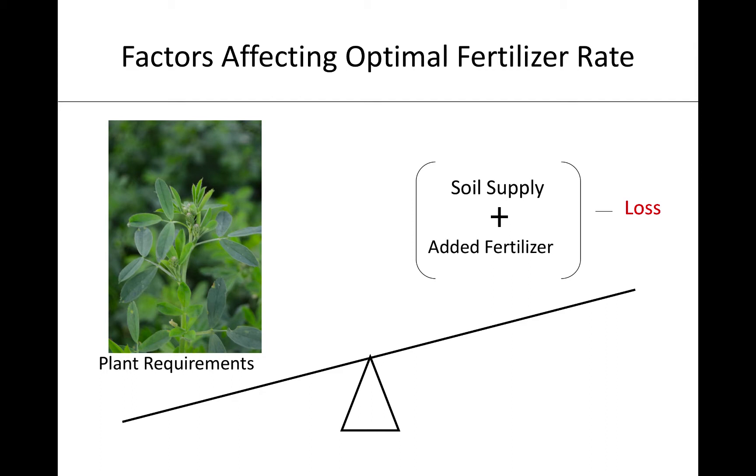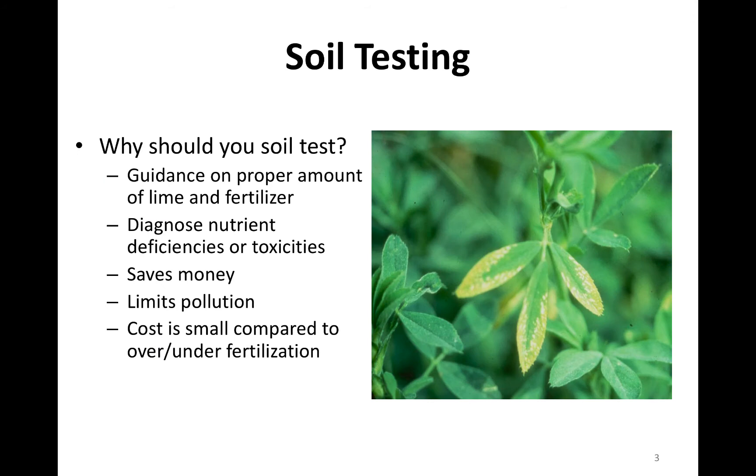Fertilizing alfalfa is a balance — a balance between giving what that plant nutrient requirement versus what is being supplied by the soil. What we're adding is supplemental fertilizer, and then what we potentially can lose. Soil testing is the best way to guide that balance. It gives us the current nutrient status of that soil so we have guidance on what we need to add. If you look at this alfalfa plant here, that's potash deficiency. Hopefully, if you're following a good soil fertility program, you're not going to have this because you know what you need to add. It can help diagnose nutrient toxicities or deficiencies.